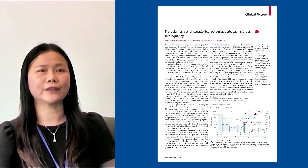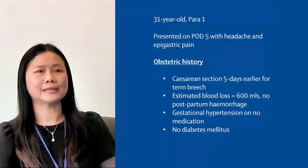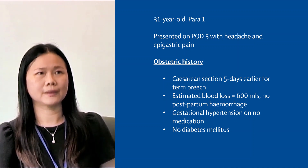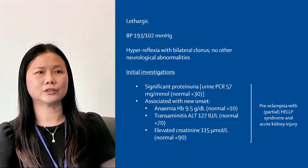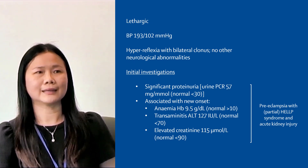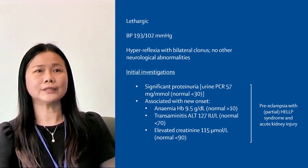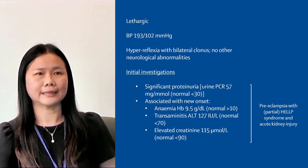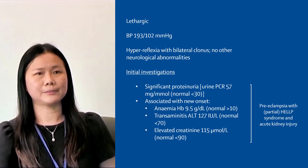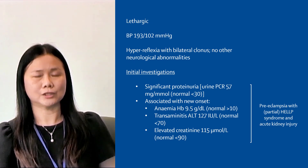We present the case of a 31-year-old woman with gestational hypertension who presented to our unit five days after an uncomplicated caesarean section. On admission, her blood pressure was 193 over 102 and she appeared lethargic with hyperreflexia and bilateral clonus. Tests showed proteinuria, hemolytic anemia, transaminitis, and a raised serum creatinine, consistent with preeclampsia of postpartum onset with HELLP syndrome and acute kidney injury.